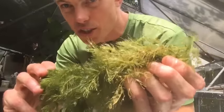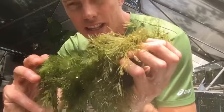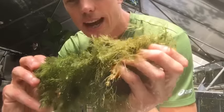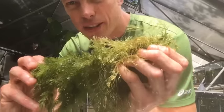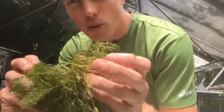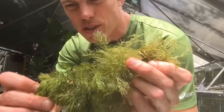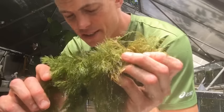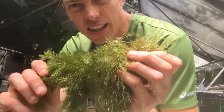Hornwort is like a legit sponge. I currently have it in a 20-gallon full of shrimp, in with a bunch of comets for my ShamWow video parody — that's coming out soon. I've got it in with cherry shrimp, with amano shrimp — I'm a big fan. This is my number one fastest growing plant overall.